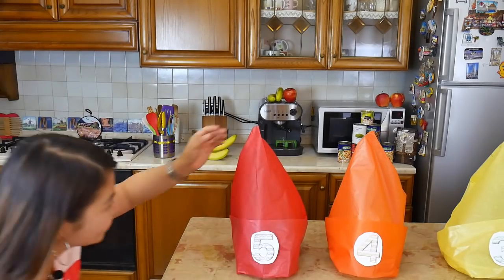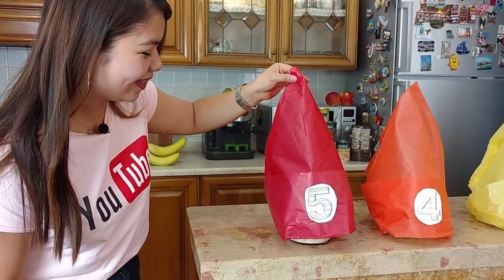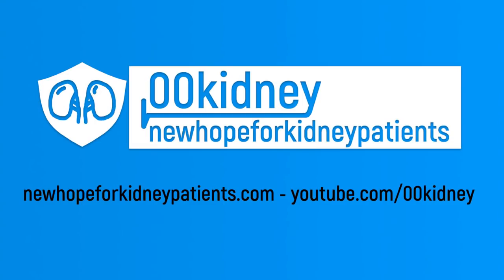Behind me there are 5 superfoods you absolutely need to eat to improve your renal diet. Hello, this is Katherine, welcome to 00kidney. For those of you looking to improve your kidney function, behind me are the very best superfoods you can eat. These foods are creatinine fighters and kidney health boosters. Anyone suffering from kidney disease needs to know about them. If you know anyone who may benefit from a healthier diet, share this video with them — click the share button below or send them an email.